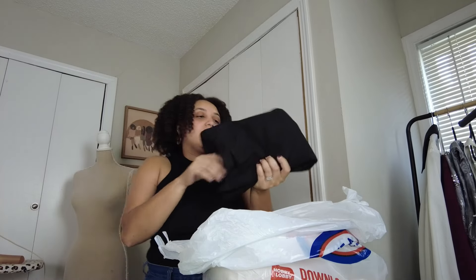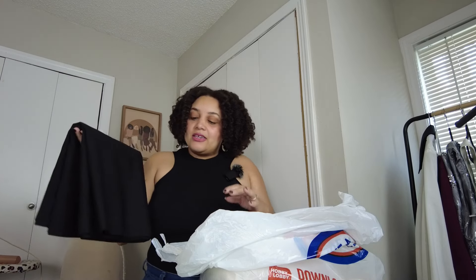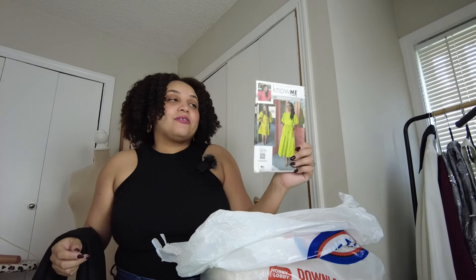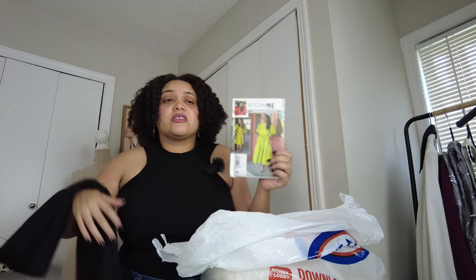Next up is a basic black broadcloth — I bought six yards of this and might need to go back for more. I bought it because I want to finally tackle Know Me pattern ME2016. If you know the story, I pull this pattern out probably every month for sewing plans and keep saying I'm going to make it.